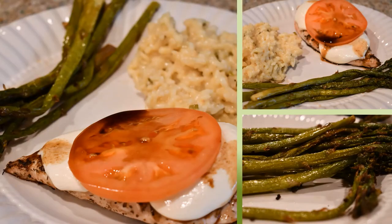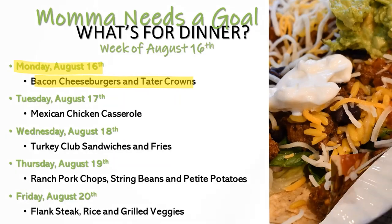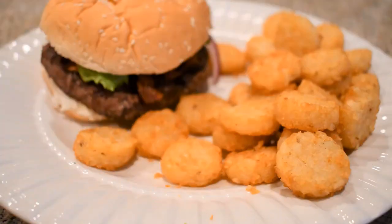Here is my plate — those asparagus were just so good in the air fryer and everybody really enjoyed this meal. Moving on to the week of August 16th: on Monday we had bacon cheeseburgers and tater crowns. Just your basic bacon cheeseburger and tater tots — nothing fancy, quick and easy. When we have sports we need to eat quick, and I just don't like getting fast food all the time.